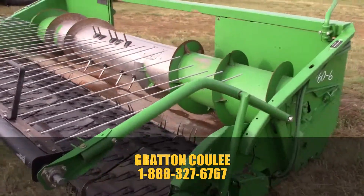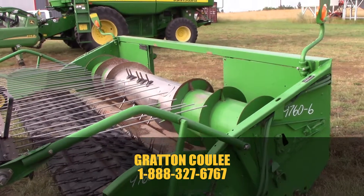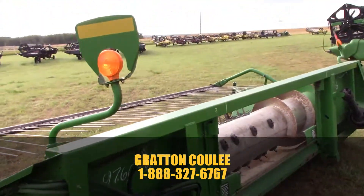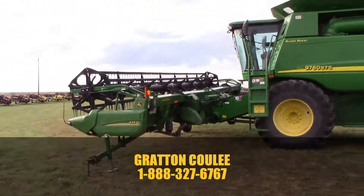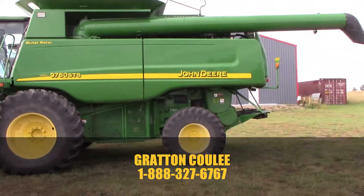Anything you need for those combines, just give us a call. We've got a lot of the 9660s, 9760s, 9670s, 9650s, 9750s, and of course a pile of the older ones — 9610s, 9600s, and so on. Anything you need on these things, give Grad and Cooley a call and we'll see what we can do for you.